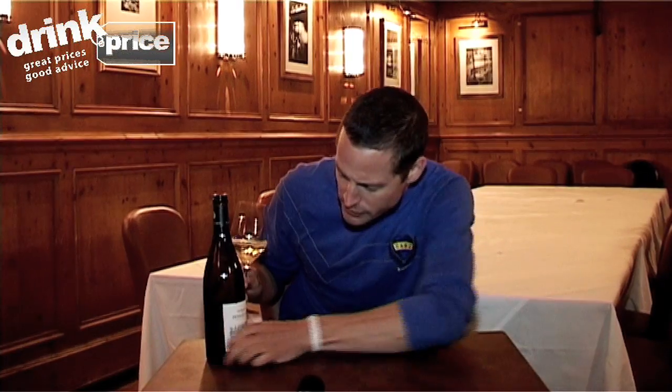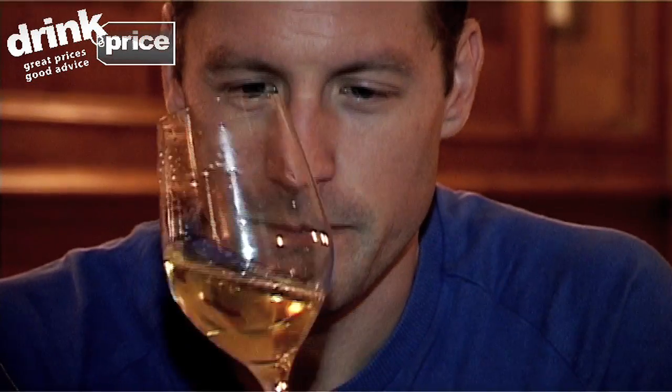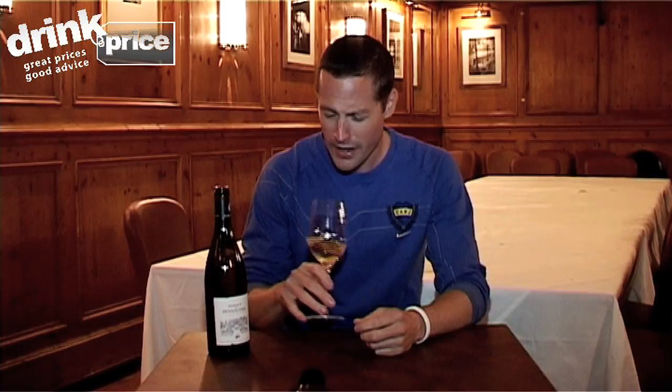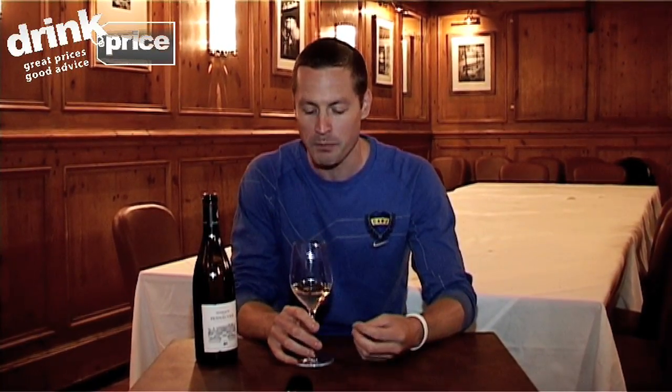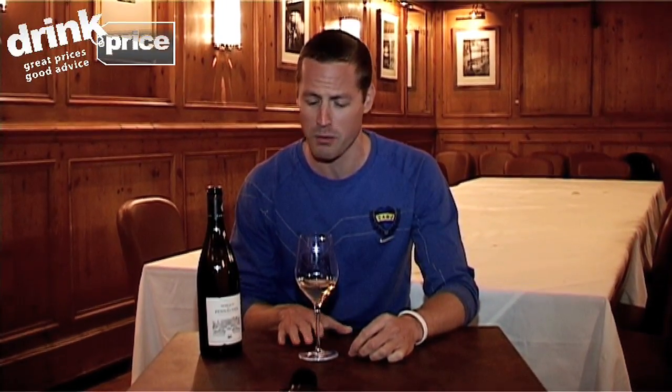This is an oaked Chardonnay — it's a 2008 — and this could lie down for a few years. Gorgeous melon, pineapple, and papaya on the nose. The smell on that is fantastic. More of that tropical fruit coming through on the palate, getting the nice feel of the oak in there, slightly buttery, a little bit toasty — really classy drop of wine.